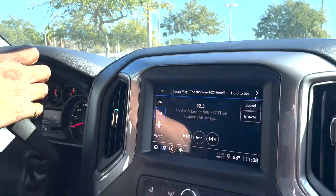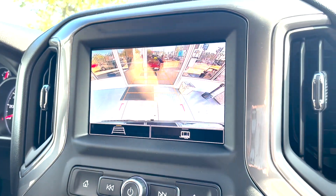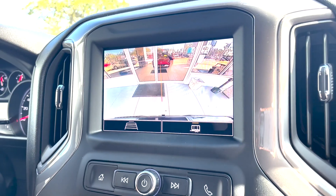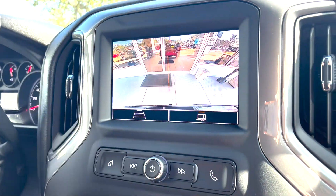Take a look at the backup camera — it has guidelines that turn with the wheel as you back into a parking spot. There's also a trailering view so when you're pulling up to a trailer, it gives you an alignment line right to the trailer hitch.